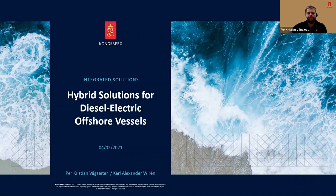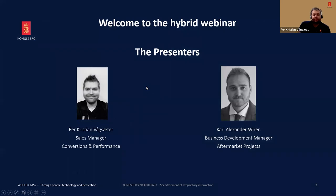Hello, everyone. Welcome to the Kongsberg hybrid solution for diesel electric offshore vessels webinar. My name is Per-Christian Vågsveter. I am a sales manager in the Kongsberg conversions and performance group. Together with me today on this webinar, we have Karl-Alexander Virén, who is going to be assisting me in answering the questions.